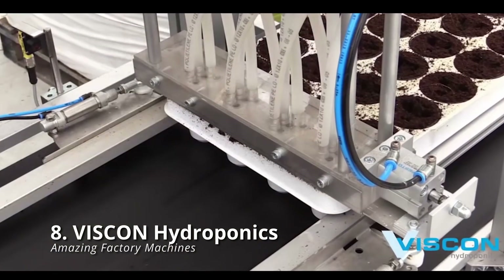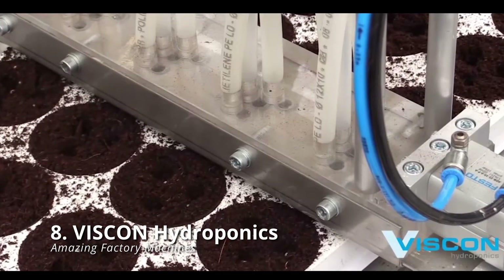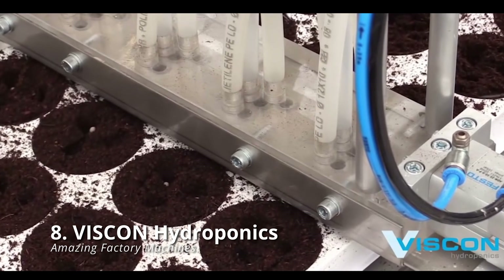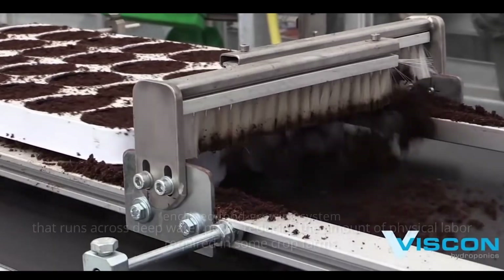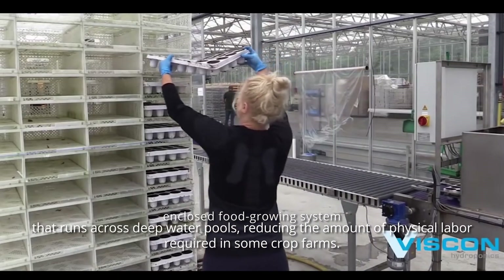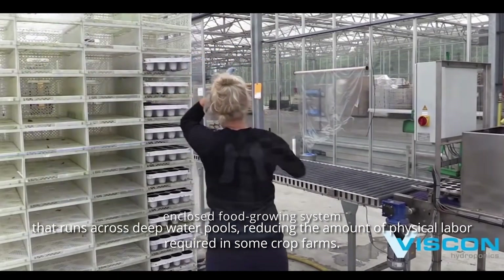Viscon Hydroponics is a company that specializes in hydroponics and does procedures you wouldn't think could be mechanized. They offer an enclosed food-growing system that runs across deep-water pools,